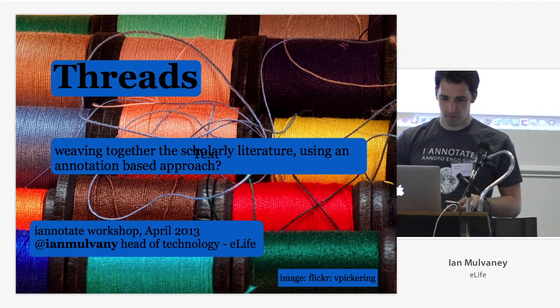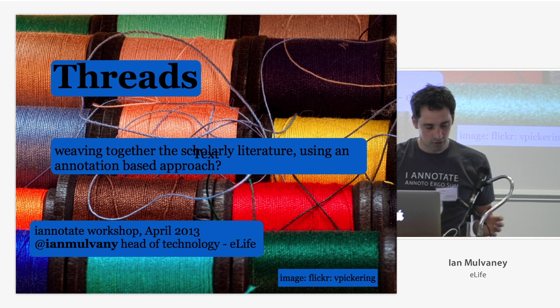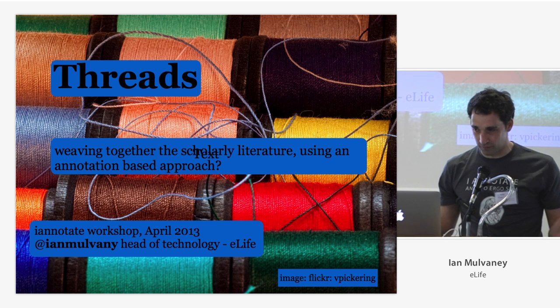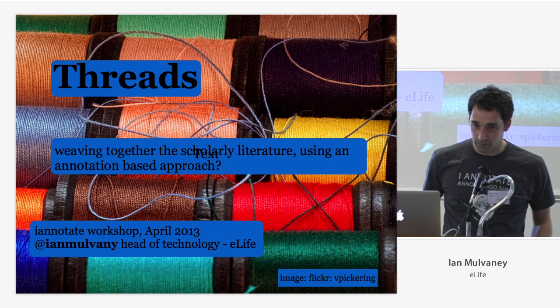So we've got 43 slides, 10 minutes, no problem. This is a very speculative talk. It is not a product we've built. It is just an idea. It's not specifically eLife. It's an idea that we encountered in the last few months, and I think this community has something which could really contribute to this.